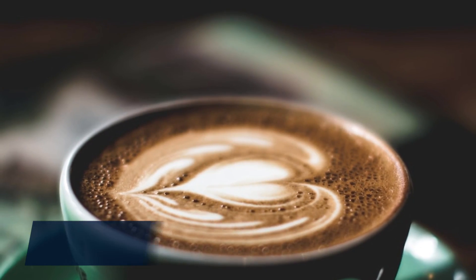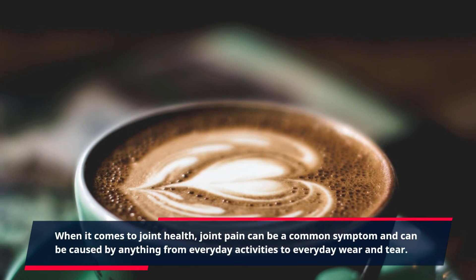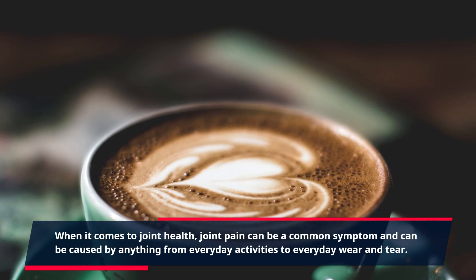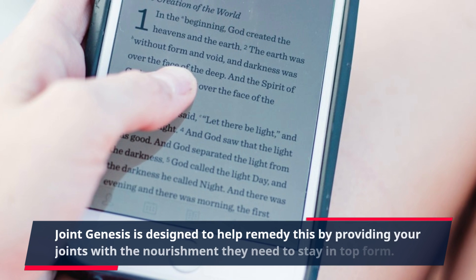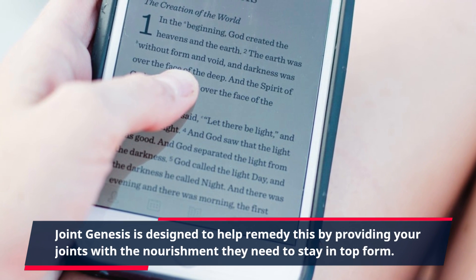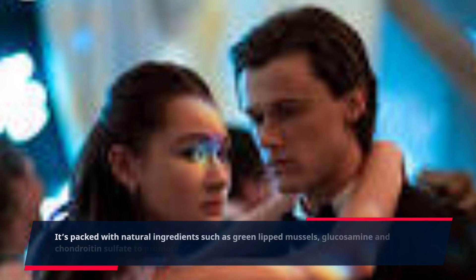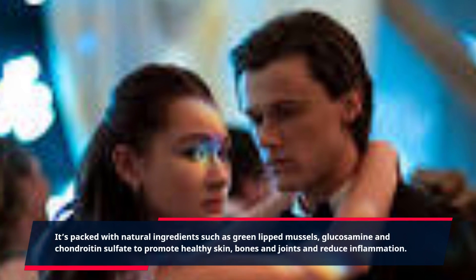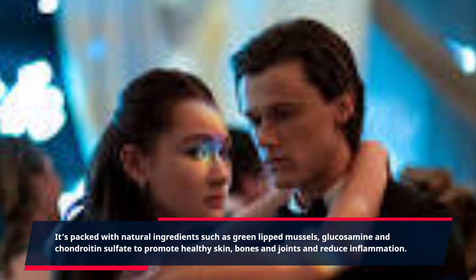When it comes to joint health, joint pain can be a common symptom and can be caused by anything from everyday activities to everyday wear and tear. Joint Genesis is designed to help remedy this by providing your joints with the nourishment they need to stay in top form. It's packed with natural ingredients such as green-lipped mussels, glucosamine, and chondroitin sulfate to promote healthy skin, bones and joints and reduce inflammation.